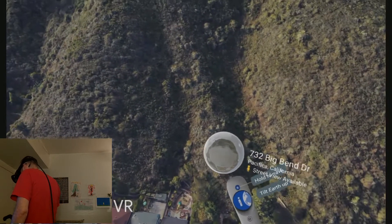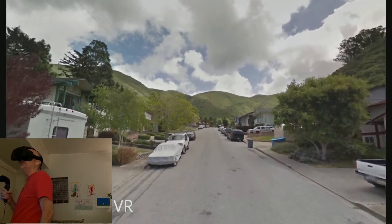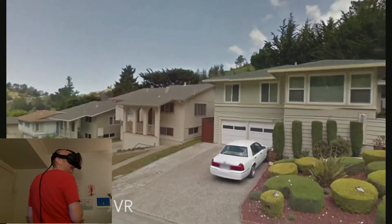If I look at this ball really closely, it suddenly turns into a street view of my house. Hey, check it out. Awesome, right?